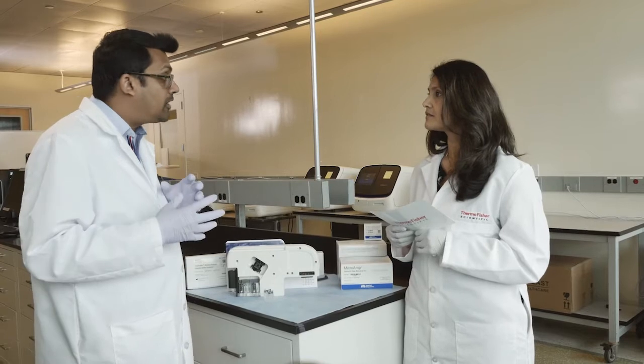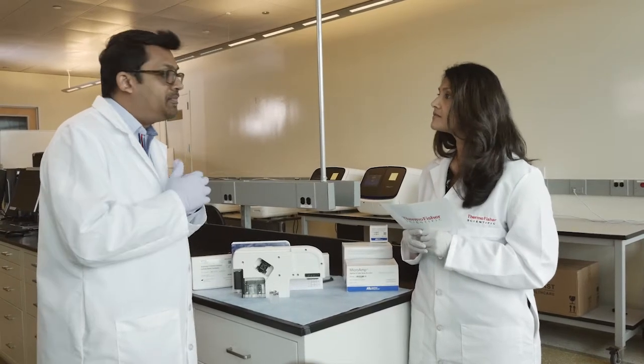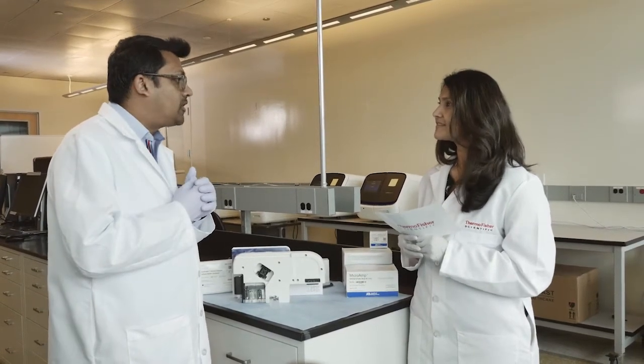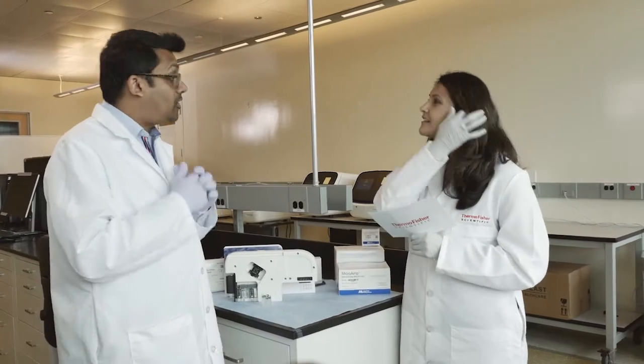Beyond that, we also have other resources, like our online learning center, where the user guide and many capillary electrophoresis-related resources are available. We also have tech support which is just a phone call away, and we have short videos called 'Seek It Out' videos — small snippets where you can learn about common topics and common questions that customers have. There is also an application guide available at our online resource center.